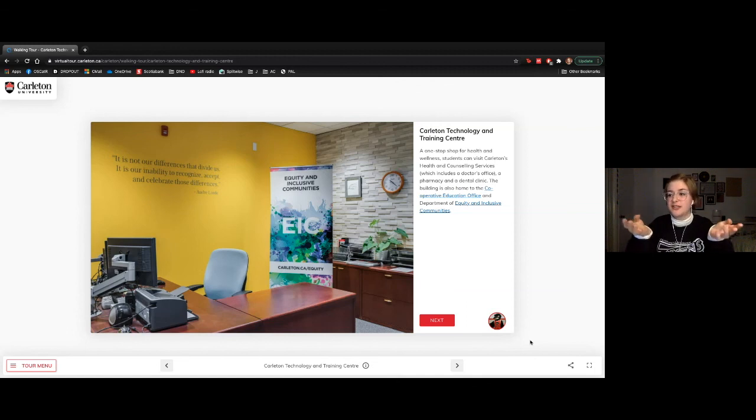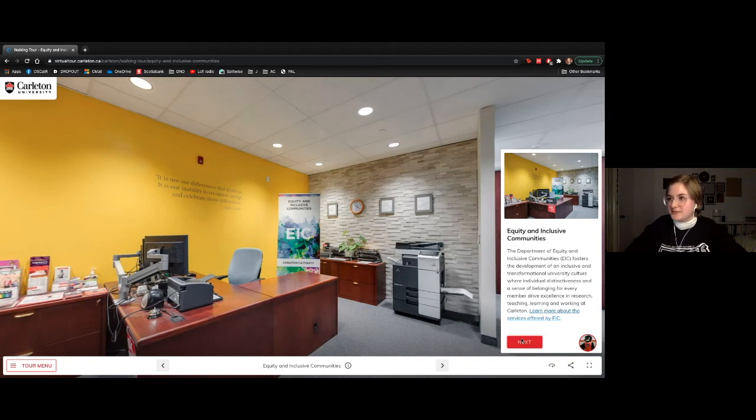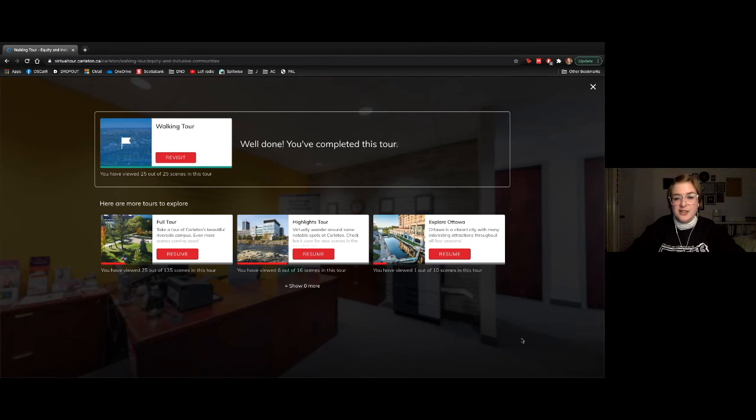We also have a dentist office in this building — the dental hygienists and assistants are wonderful and I personally go there for my dental work. Finally, there's our Equity and Inclusive Communities office, responsible for making sure everyone feels welcome and included while they're here at university. And that wraps up our tour — thank you all so much for sticking with me!